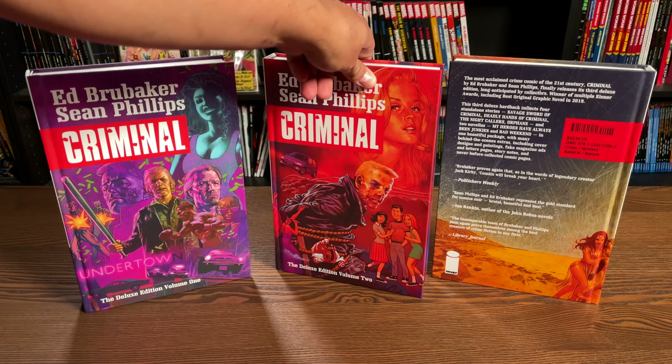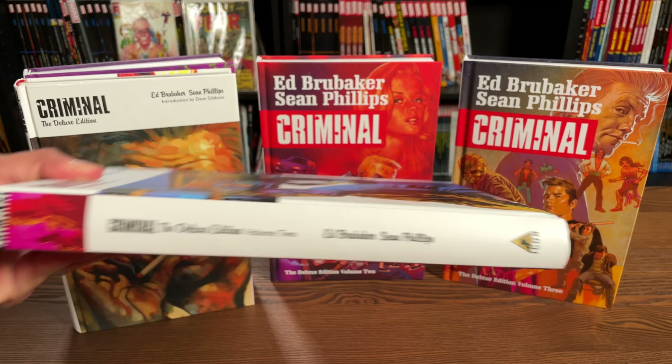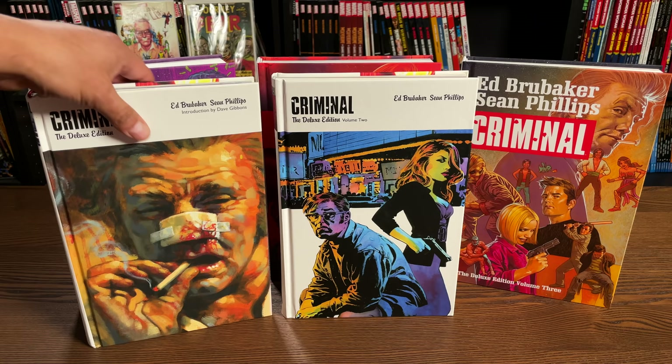These were originally printed - volumes one and two - at Icon Studios, which was a label from Marvel Comics. That's their Icon line which also printed books from Brian Michael Bendis's Powers. Volumes one and two have been previously collected in these two deluxe editions, long out of print, and these themselves collect the original single issue stories from Ed Brubaker and Sean Phillips.